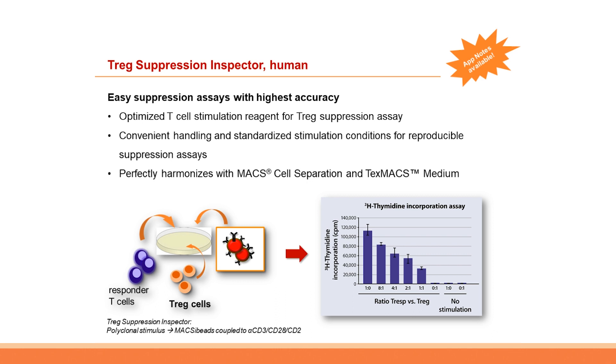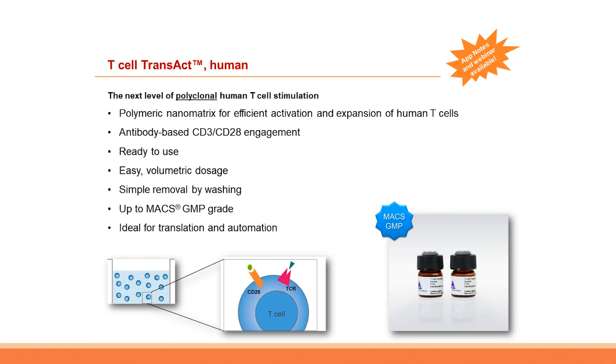When talking about T-reg culture, T-reg suppression assays are also an important topic. With our T-reg Suppression Inspector Human, we offer an optimized all-in-one solution to measure human T-reg suppressive capacities. The kit offers maximum convenience and easy handling, perfectly harmonizing with MACS cell separation and TexMAX medium. Simply co-culture T-regs and T-responder cells activated with the activation reagent provided in the kit, and then assess how your T-regs suppress T-responder cell proliferation at different ratios. Please find the corresponding application note on our website.